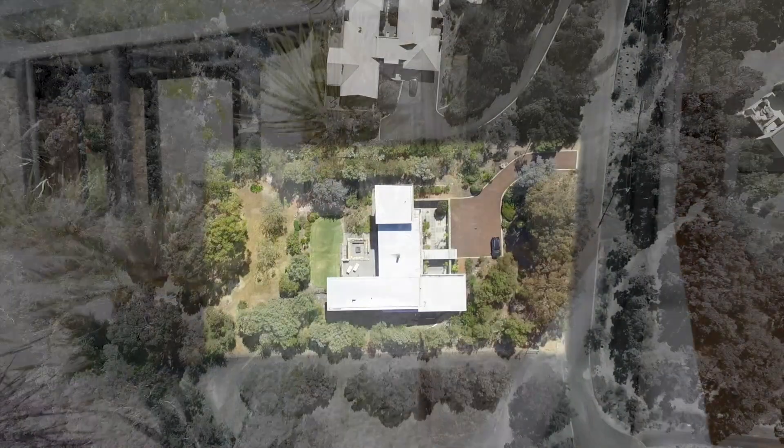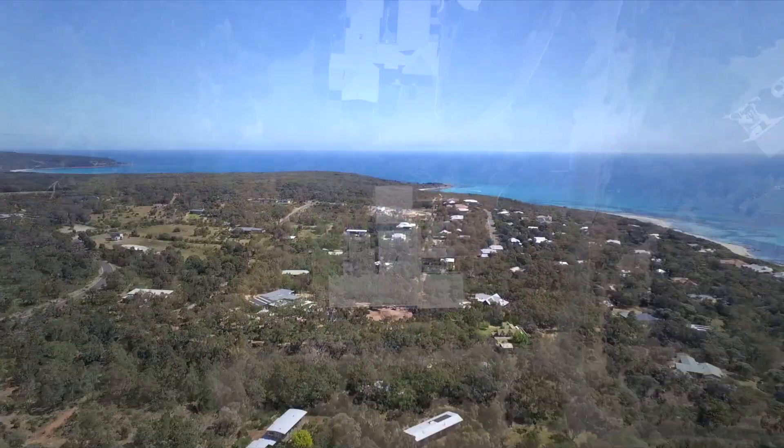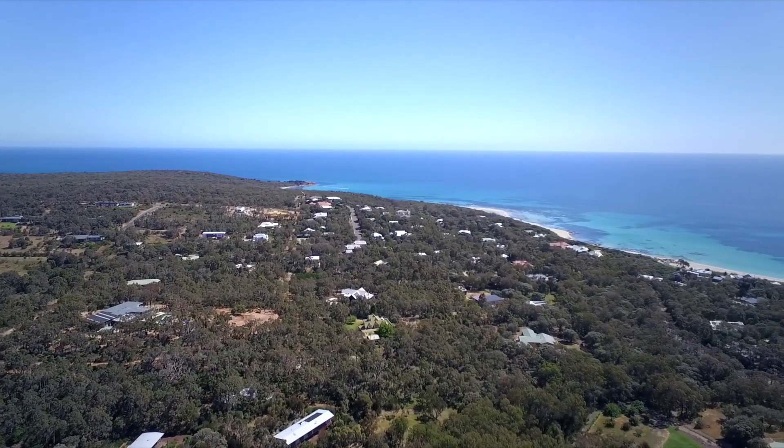Set on a 4,674 square metre lot in a very quiet cul-de-sac with a northern aspect taking in the surrounding bush and ridge line, this property offers total privacy.